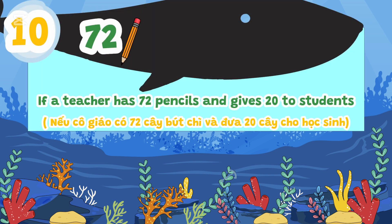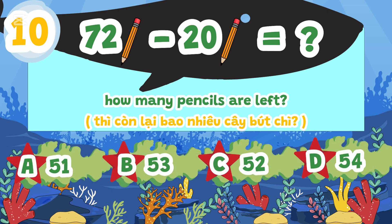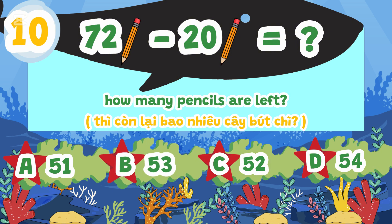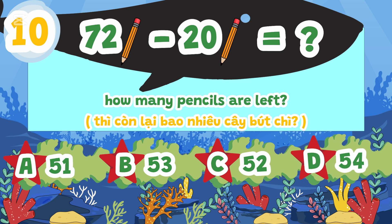If a teacher has 72 pencils and gives 20 to students, how many pencils are left? A. 51, B. 53, C. 52, D. 54.